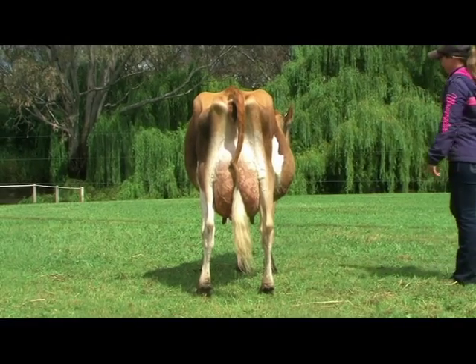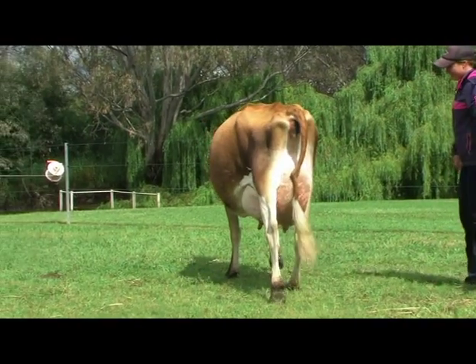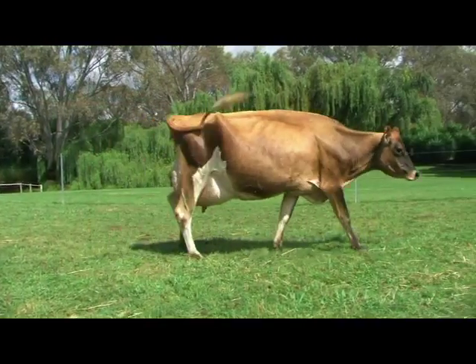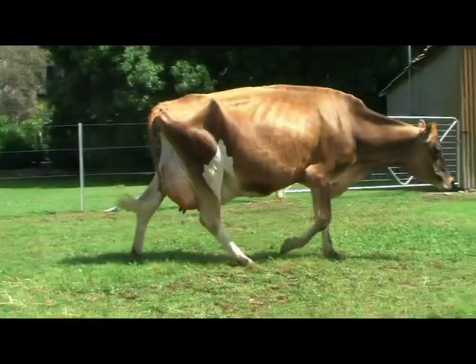She just has that beautiful, clean, flat, silky dairy bone. She's so extremely balanced. When she walks along and carries herself, she just walks around her udder extremely well, walks through her parts extremely well. But it really is that outstanding mammary system that got her to the top of the line today.